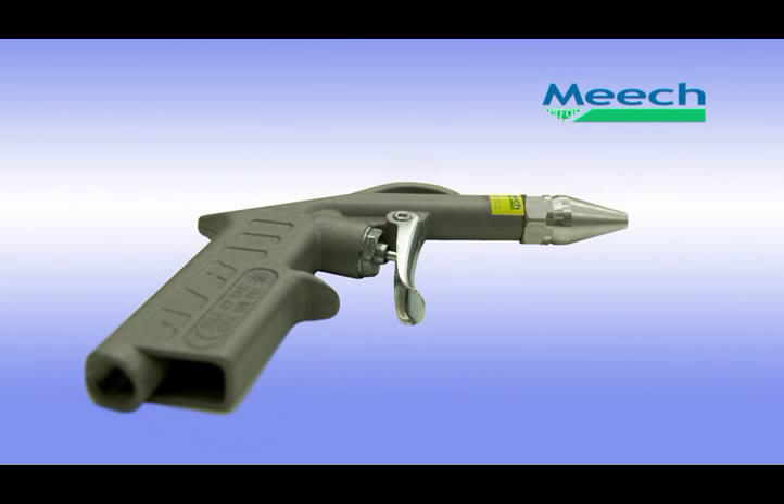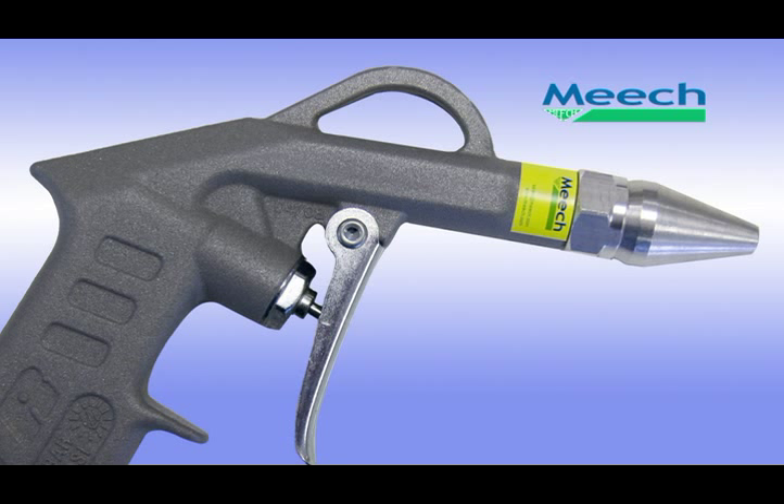The standard energy saving nozzle can also be combined with an ergonomic blowgun handle, forming the Meech energy saving blowgun. The energy saving blowgun offers the same energy and cost savings as the nozzle, but with the added benefit of being handheld. The energy saving blowgun is manufactured from lightweight aluminium, making it far more hard wearing than more traditional plastic blowguns. The gun handle is also compatible with both the aluminium and stainless steel air saver nozzle.